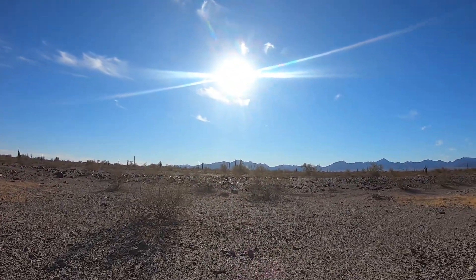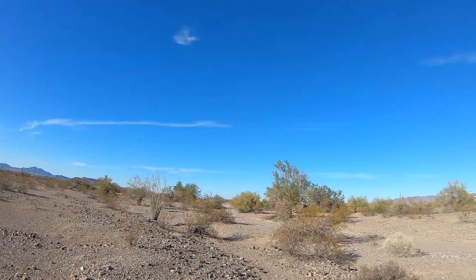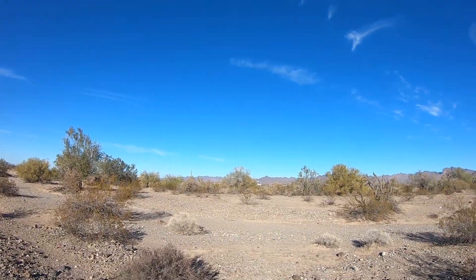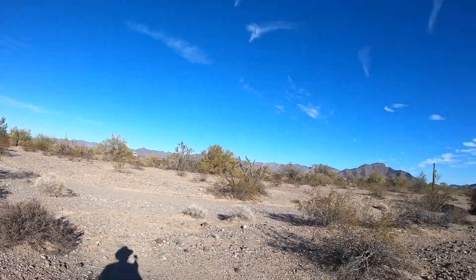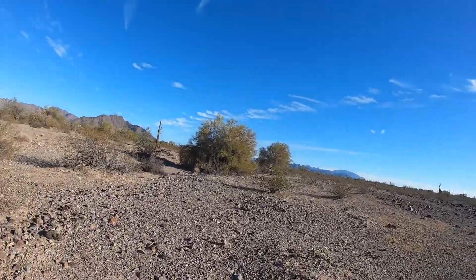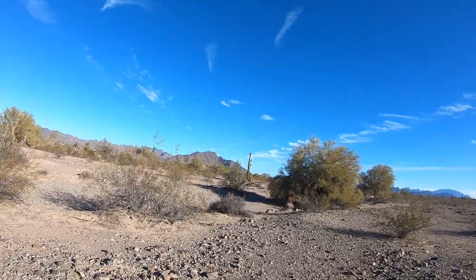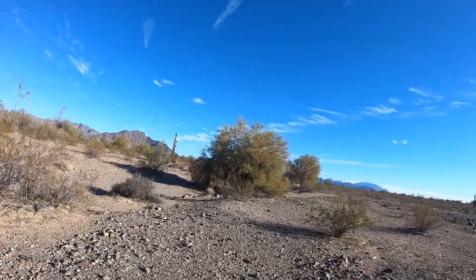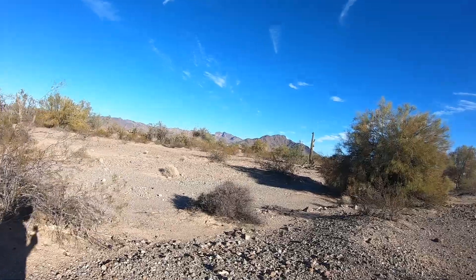Beautiful scenery. Mountains most of the way around. You can see way over there is my RV. I'm just out here looking around, checking out plants. I guess the reason they call this place Quartzsite — there's quartz everywhere, all over the ground, all kinds of it.